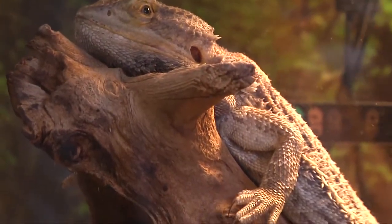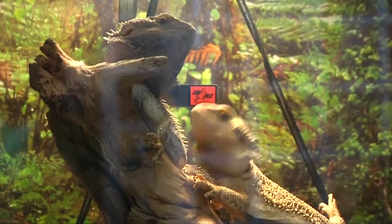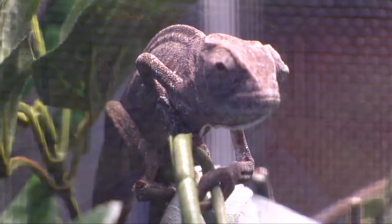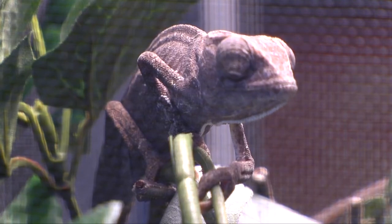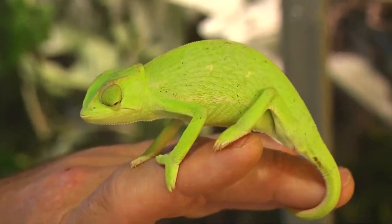We have inland bearded dragons, which are from Australia — they're extremely gentle animals. We have freshwater eel, we have some fish, and then we'll probably bring in local specimens like bluegill so the kids can also see what's found around here. We have three Senegal chameleons from Africa that we purchased last year, which are really a great exhibit to have for the kids.